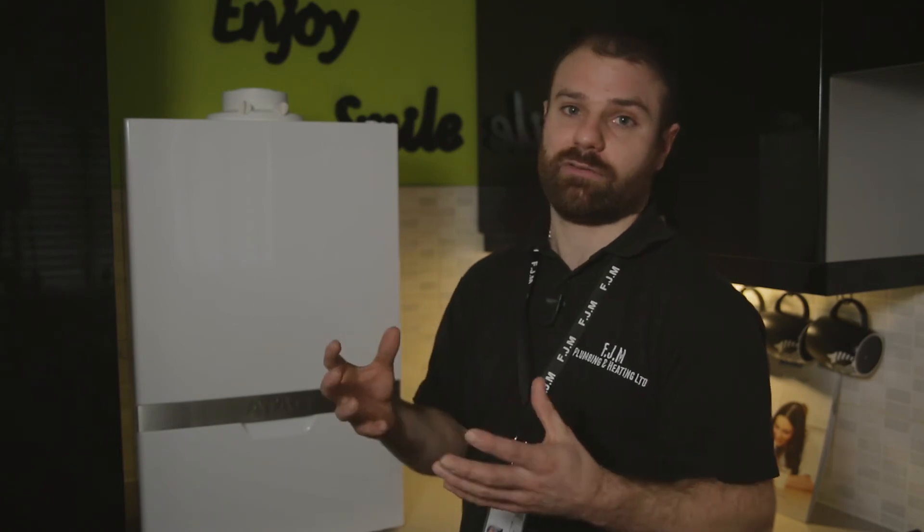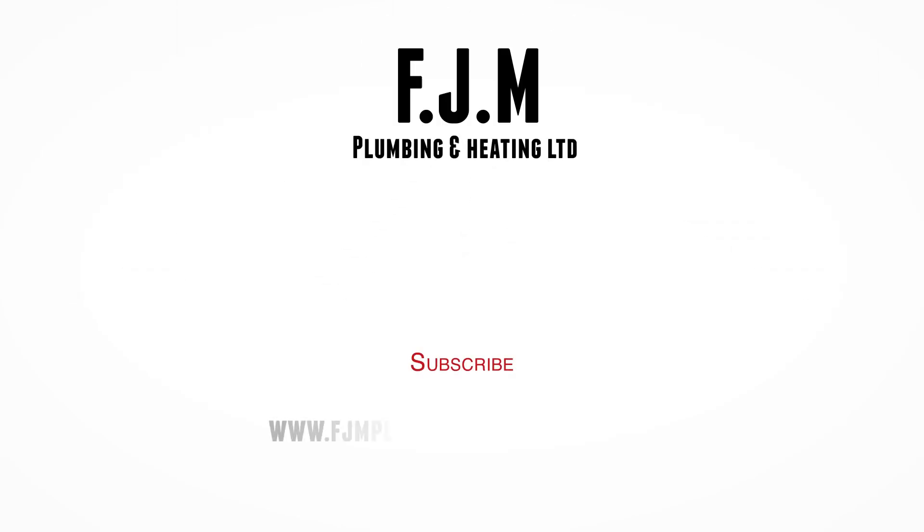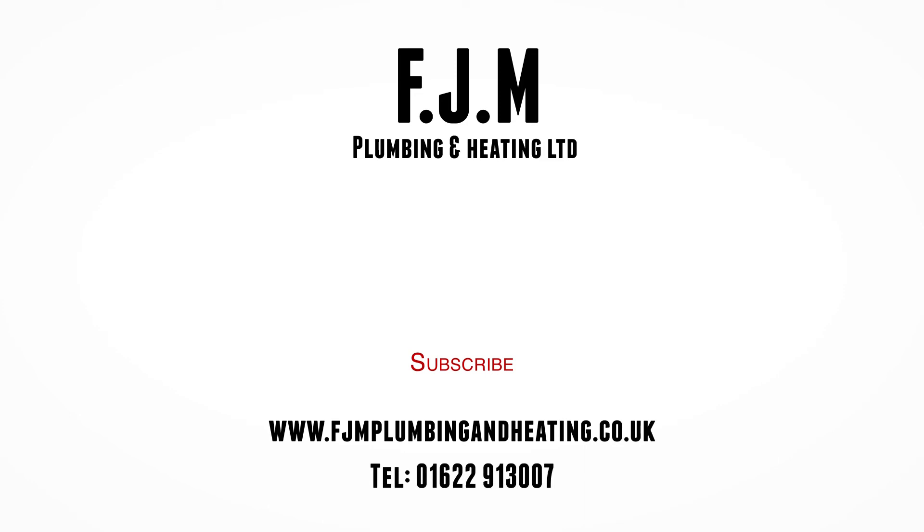Unlike most boilers, Atag boilers are only supplied to qualified professionals such as ourselves. This is to guarantee the quality of the product and installation for any end users and our customers. So if you'd like any further information, please get in touch. Thank you very much.